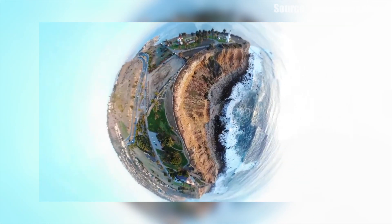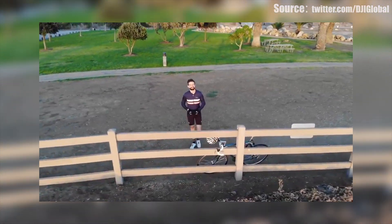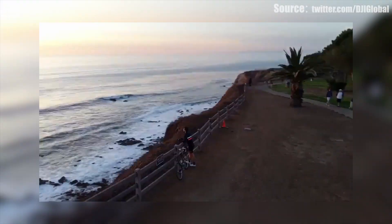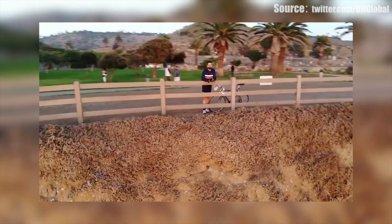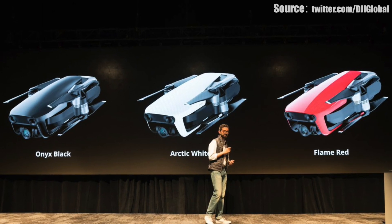There are new modes to shoot in — you've got Asteroid mode, which is a pretty awesome feature. You just hit a button in Quick Shots and boom, you've got it. There's also a new Boomerang feature that's been added — again, one push of a button and you're on your way. The drone comes in three colors: Onyx Black, Arctic White, and Flame Red.